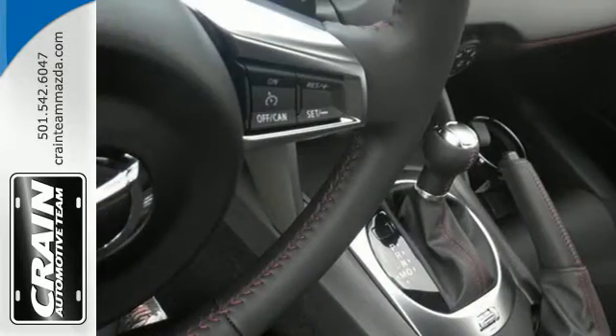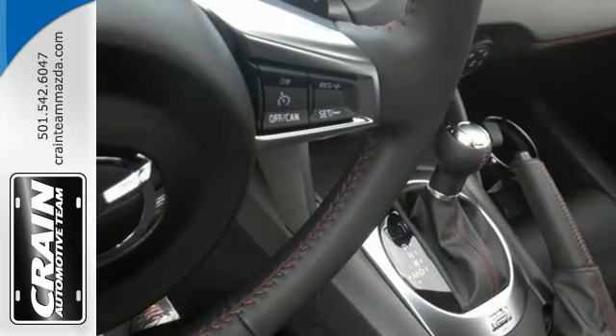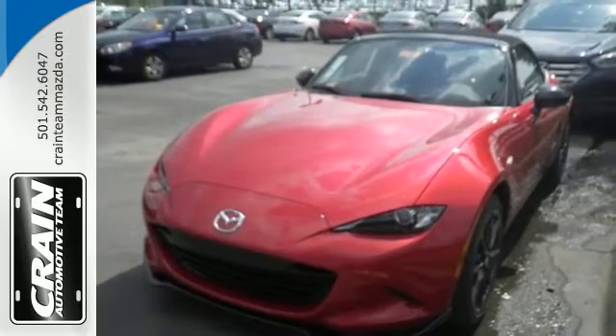This genuine open-air roadster makes your favorite routes the perfect backdrop. Take it for a spin today.